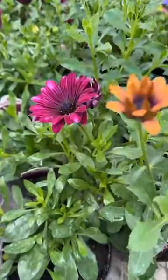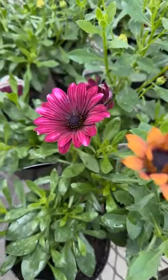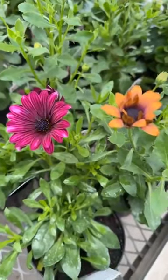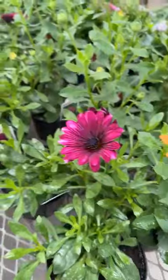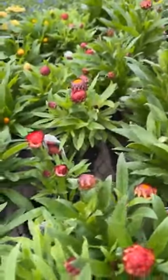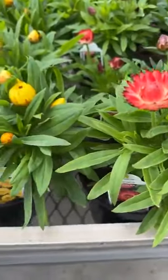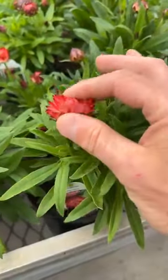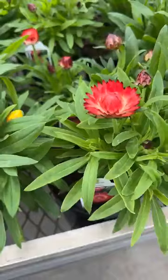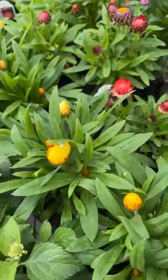Osteospermum. A lot of flowers are closed up today because it's so overcast. Strawflower — another favorite because the deer don't like it. It's actually a crunchy flower, so they don't like munching on it. It lasts a long time too — you can use it as a cut flower. It just dries out and stays put.